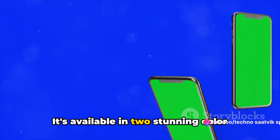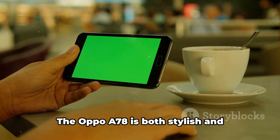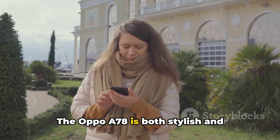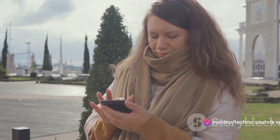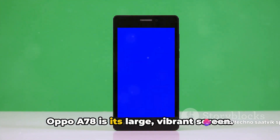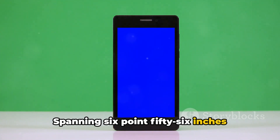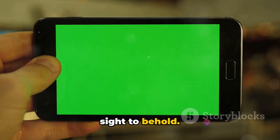It's available in two stunning color options — space silver and marine green. The Oppo A78 is both stylish and practical for your everyday needs. Now, the first thing you'll notice about the Oppo A78 is its large, vibrant screen, spanning 6.56 inches corner to corner — this IPS LCD panel is a sight to behold.